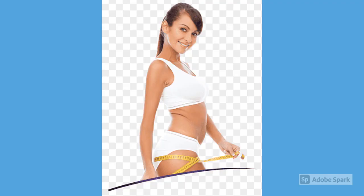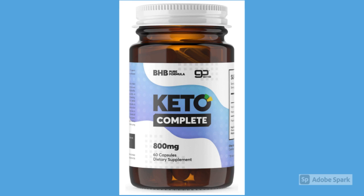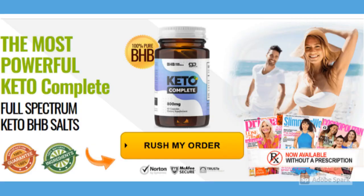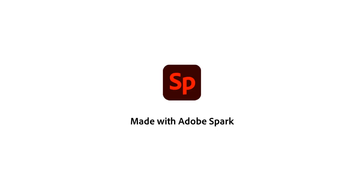The keto technique involves limiting your net carb intake so that your body uses fats to create energy and ketones. For some, this requires restricting net carbs to 20 grams per day. If you're attempting to maximize benefits like reversing type 2 diabetes, or when you have a lot of weight to lose, the keto weight reduction plan can be right for you. Health Store.